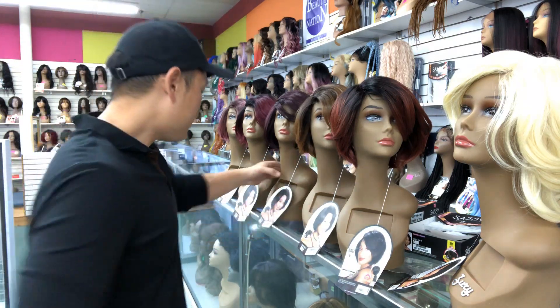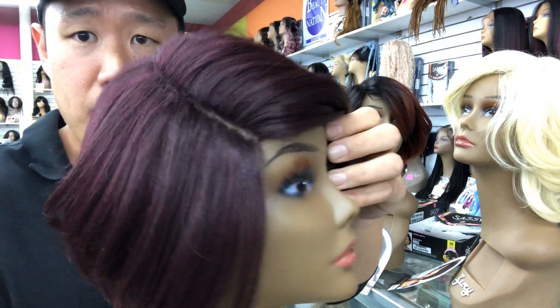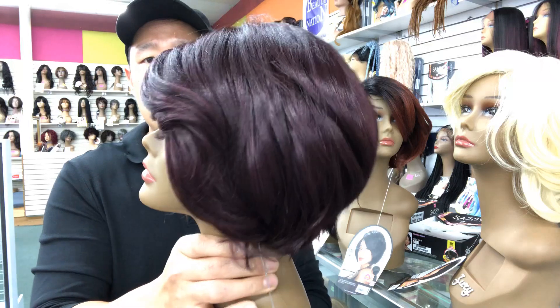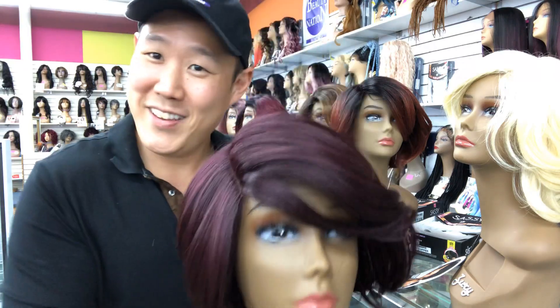Alright, this is Miyu in a 99J. Have a look. Take a look at that side part. Beautiful coloration. Good tones. Very nice look. Very short and sexy.